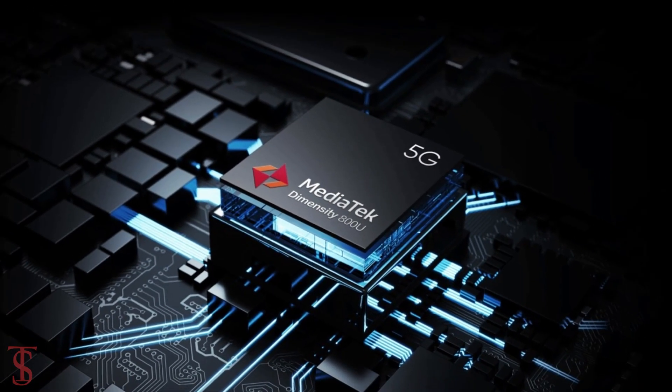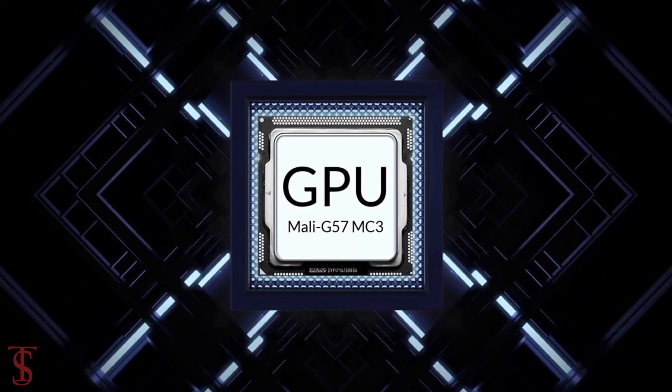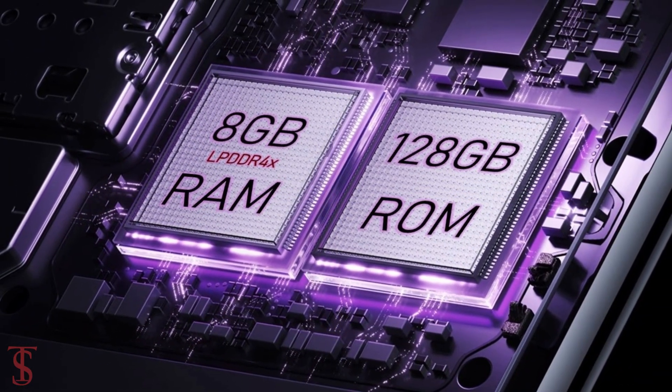Under the hood, the phone is powered by a MediaTek Dimensity 800U chipset coupled with a Mali G57MC3 GPU. The smartphone packs 8GB of LPDDR4X RAM and 128GB of on-board storage.